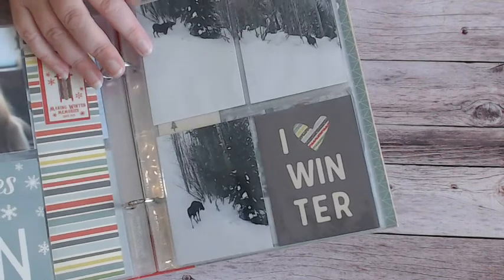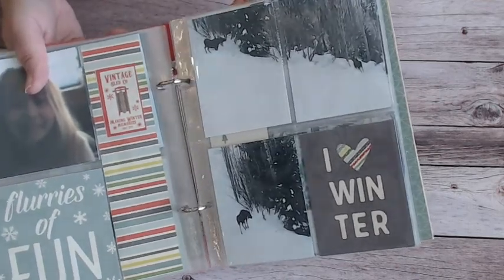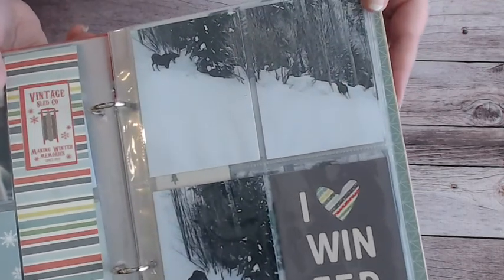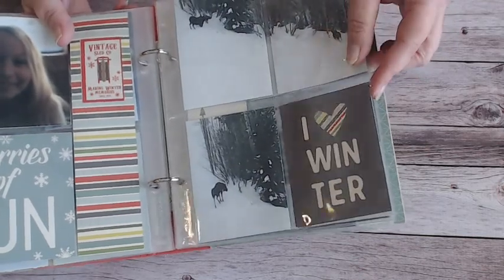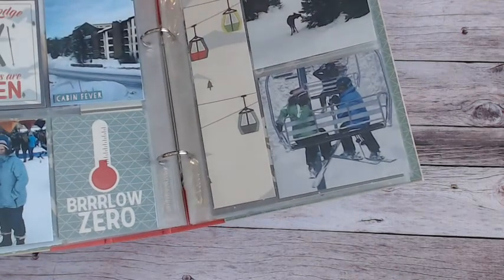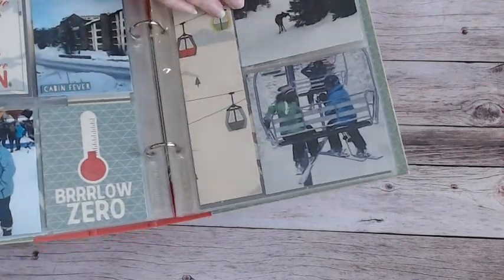They got a rare opportunity to see a moose and a baby moose! What I did was cut the picture in half and put one half on this side and one on the other side — there's mama, there's baby moose. I didn't want to mess with these pictures because how pretty is that — seeing a moose out in the snow. And look at these journaling cards, how fun are they! I was so happy she had these pictures so I could use this collection — look how cute it all goes together.